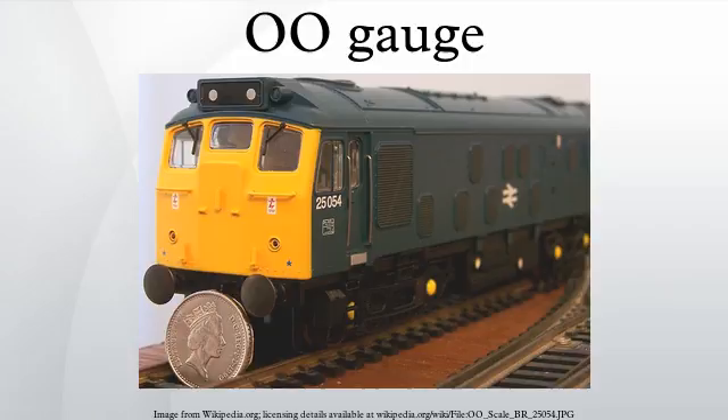OO gauge, or OO scale model railways, are the most popular standard gauge model railway tracks in the United Kingdom. This track gauge is one of several 4 mm scale standards used, but it is the only one to be served by the major manufacturers. Despite this, the OO track gauge of 16.5 mm is inaccurate for 4 mm scale, and other gauges of the same scale have arisen to better serve the desires of some modellers for greater scale accuracy.